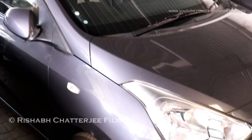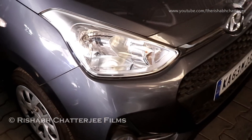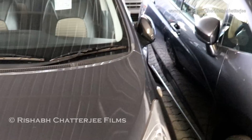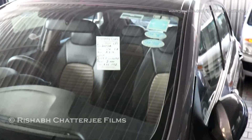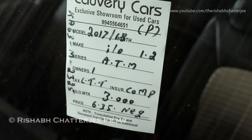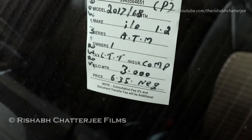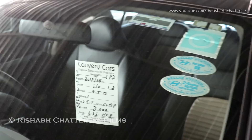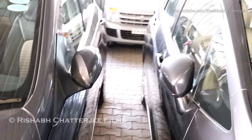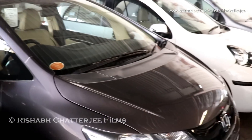Moving on to the Grand i10 — gray color, steel rims with fog lights. This is an automatic transmission, 1.2 litre engine, 2017-18 model, number of owners 1, has done only 3,000 kilometers, and asking price is ₹6.35 lakhs.